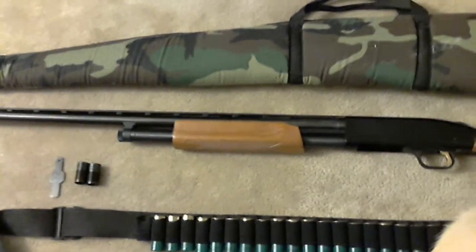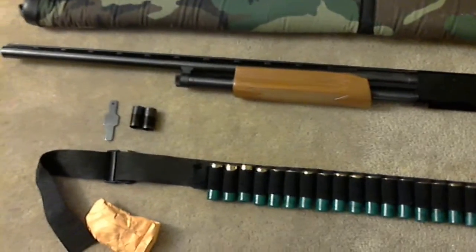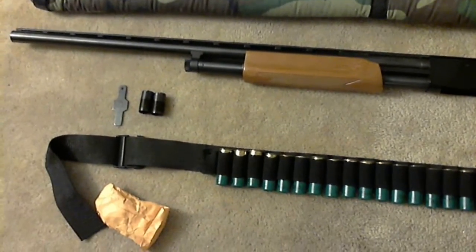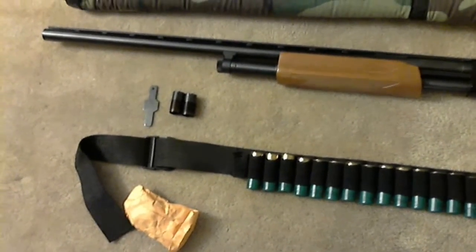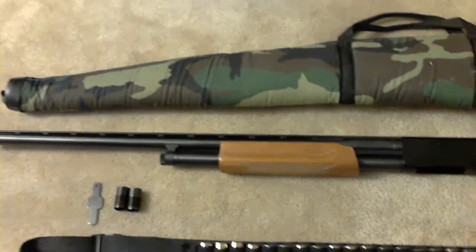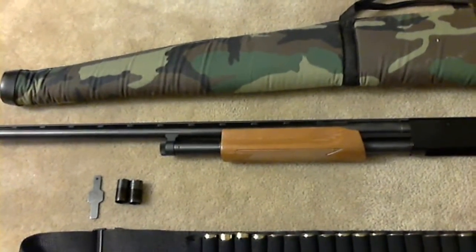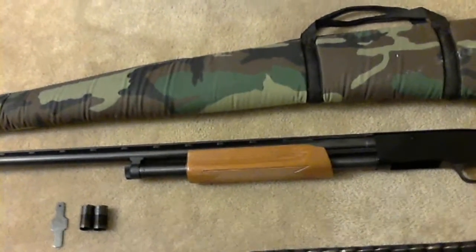Hey YouTube, just wanted to do a real quick video response to some of the videos that Such has been posting — basic survival videos and home defense. This is a response to the home defense video. Really enjoyed it and can't wait to see many more of those videos.